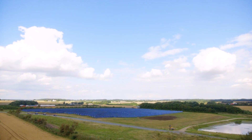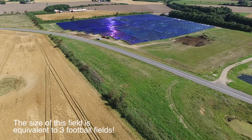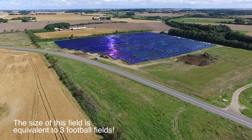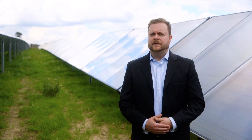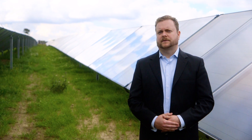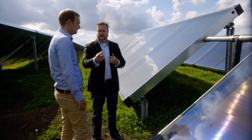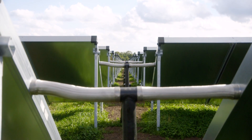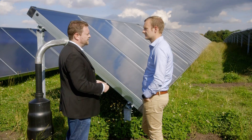Today we're here at Jelling Värmeverk in Denmark. What can you tell us about this field? This field has just been installed and consists of 1031 collectors with a total area of over 15,000 square meters. Every year it is supplying the village of Jelling with seven and a half thousand megawatt hours. This is also a system where we have introduced our double stanchion system where collector rows share collector connections and thereby save further cost and space.